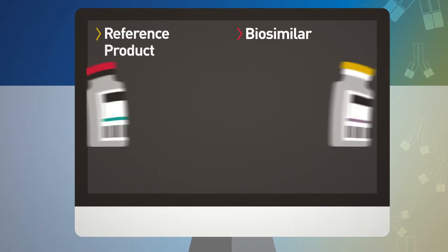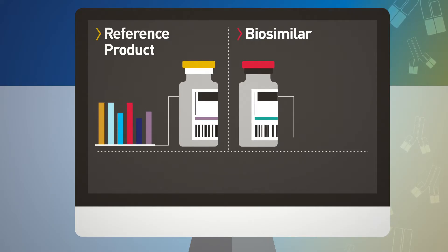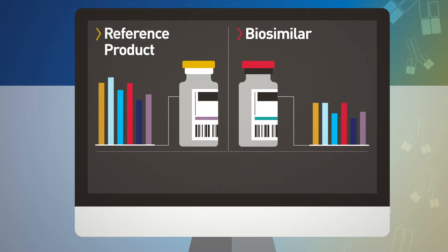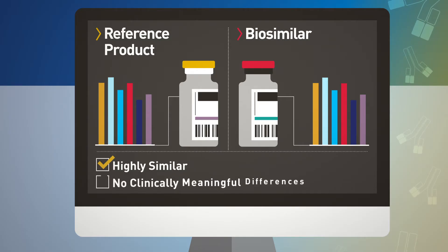A biosimilar product, as described in the law that FDA needs to follow, is a product that's highly similar to the product it's being compared to — what we call the reference product, which would have been the originator product. It has to be highly similar, and there has to be no clinically meaningful differences between the two products.